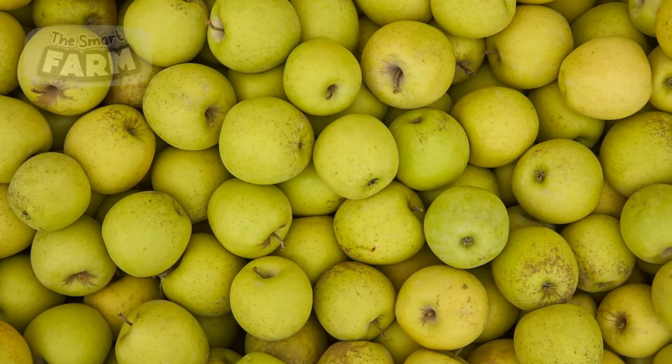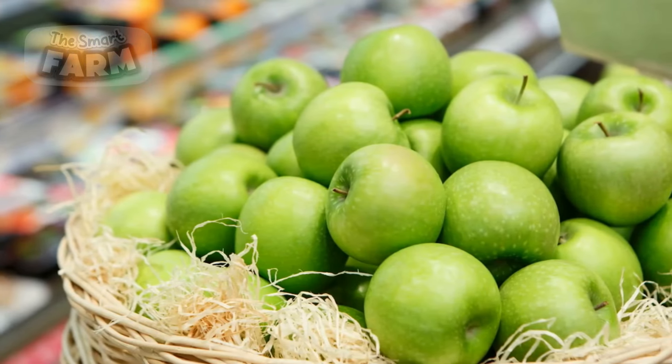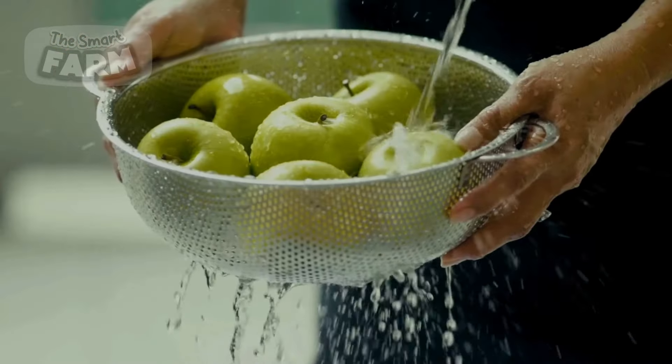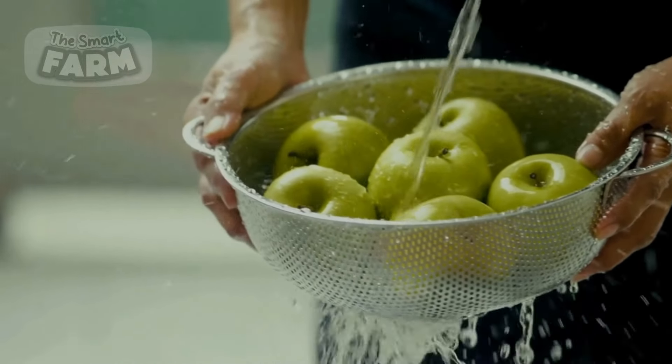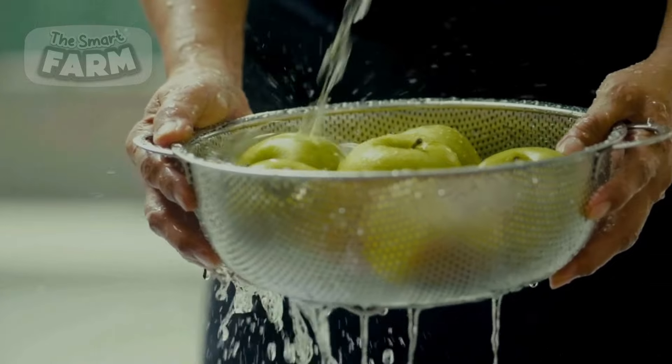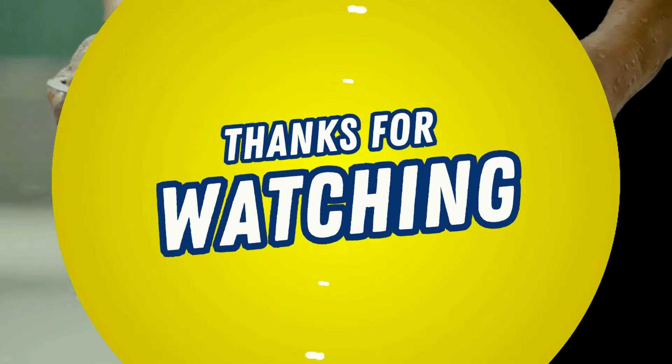If you're keen to delve deeper into the captivating realm of food processing lines, don't forget to subscribe, like and comment for more enriching experiences. Join us on this journey of discovery in the realm where technology and culinary artistry converge. Thank you for watching the Smart Farm.